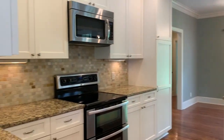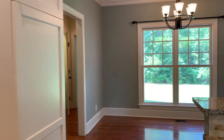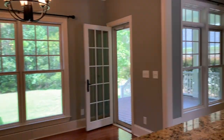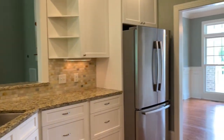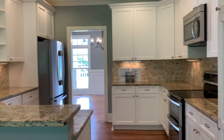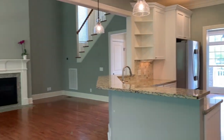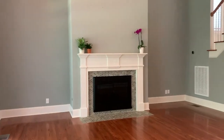Beautiful kitchen with stainless steel appliances, white cabinetry, and granite countertops. Nice tile backsplash there. It overlooks the living room and has plenty of storage space in this upgraded kitchen. Under-cabinet lighting here as well, a gooseneck faucet, and pendant lights. And then overlooking here we have the two-story living room with fireplace.